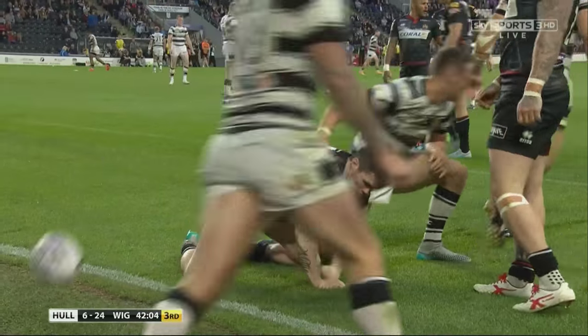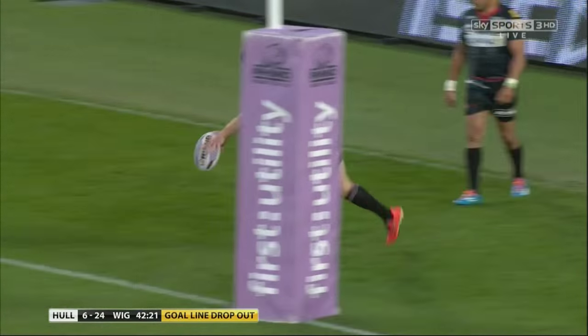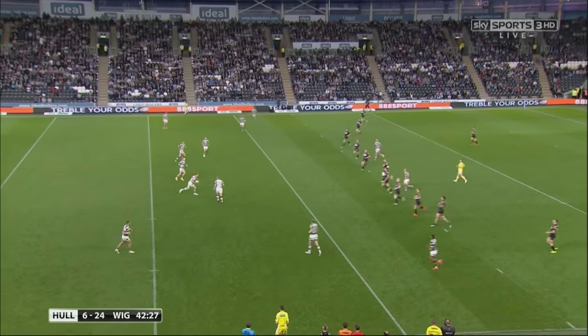One other thing you might see is a goal line dropout. This happens when the attacking team is tackled within their own in-goal area. They are then required to kick the ball into the field of play from beneath their own goal.